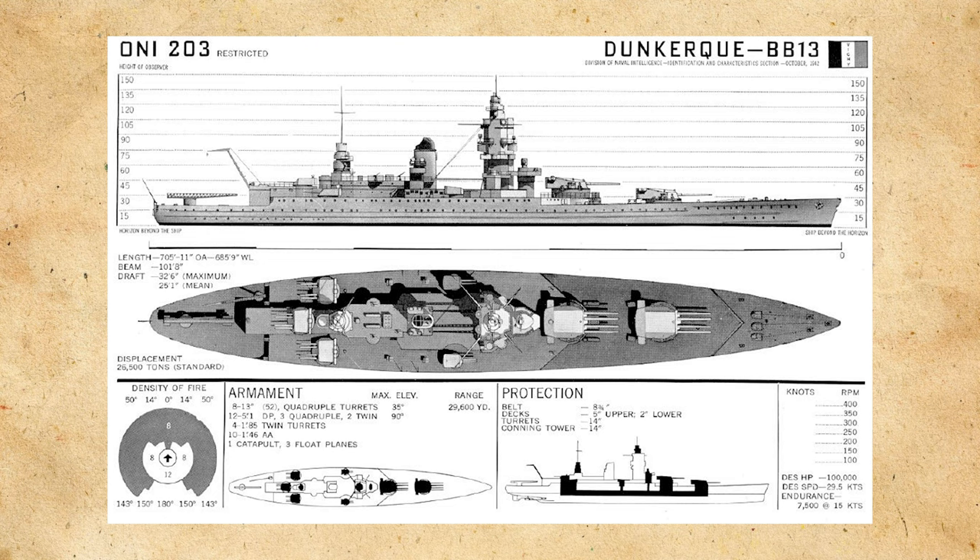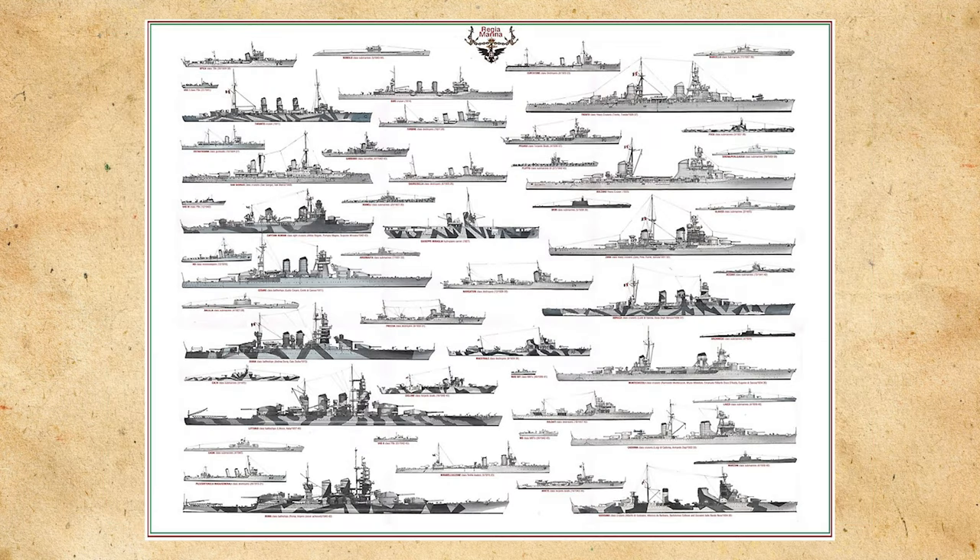A standard displacement of 25,000 tons, a main armament of 13-inch or 330mm guns in two quadruple turrets forward, a secondary battery of 5.1-inch or 130mm guns, protection sufficient to resist a 280mm shell or a 500kg bomb released at 3,000 meters, and underwater protection sufficient to resist a 300kg charge. The tonnage increased to 26,500 to accommodate the increase in gun size. With these specifications, the Marine Nationale thought they would be able to handle the German Panzerschiff threat in the Atlantic and assist against the Regia Marina if the situation arose.